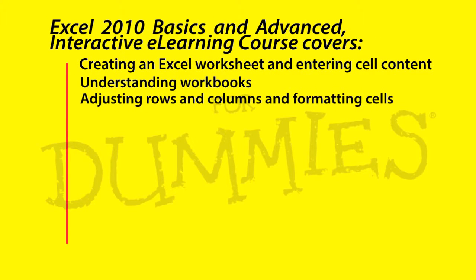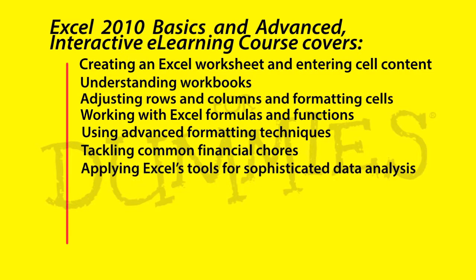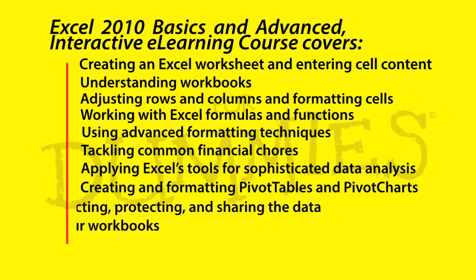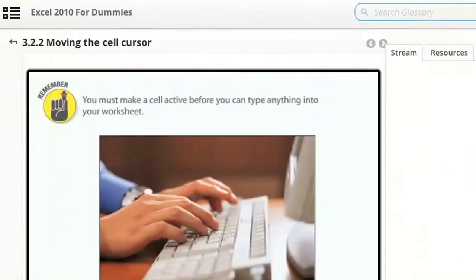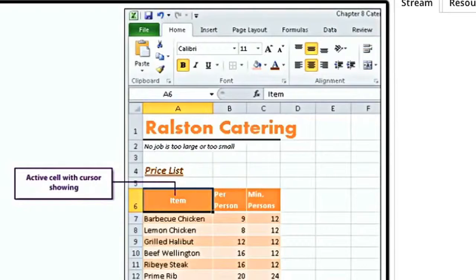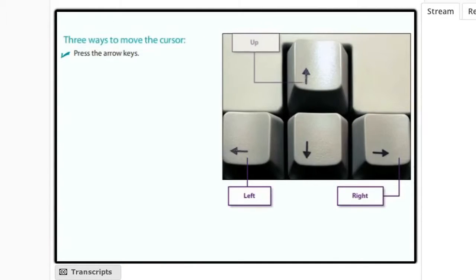4Dummies is making learning easier. This 4Dummies online training course includes clear tutorials, integrated step-by-step multimedia instructions, great tips and how-to information that will get you on your way to success. Exactly what you would expect from 4Dummies.